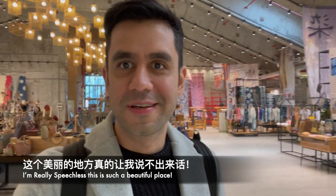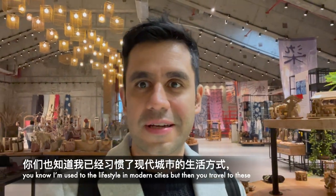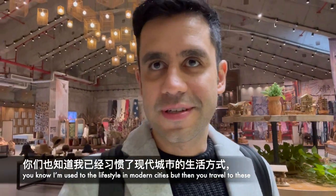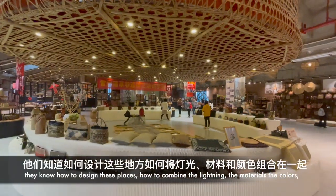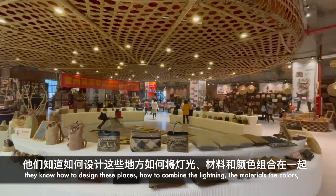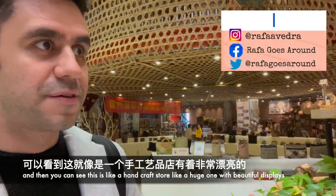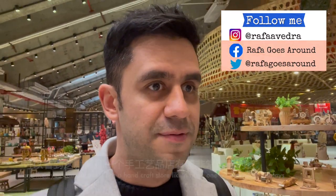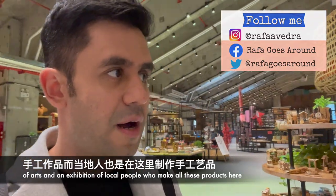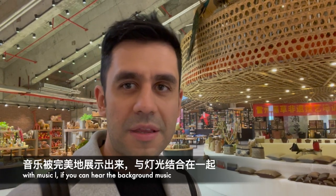I am really speechless — this is such a beautiful place. I'm used to the lifestyle in modern cities, but then you travel to places like this and you think, how could I never have been here? They know how to design these kinds of places, how to combine the lighting, the materials, and the colors. This is like a huge handcraft store with beautiful displays of art and exhibitions from local people who make all these products — beautifully displayed with lighting and music.